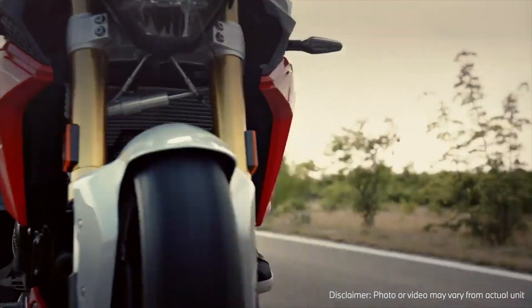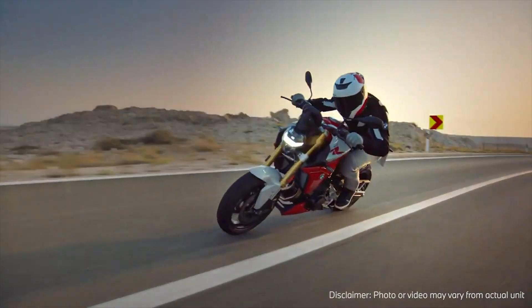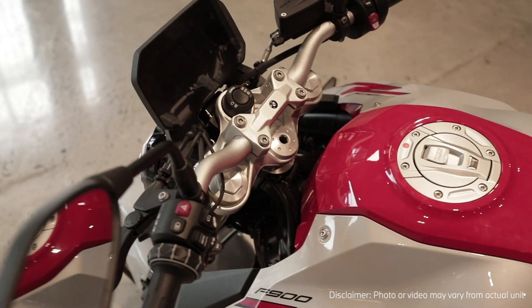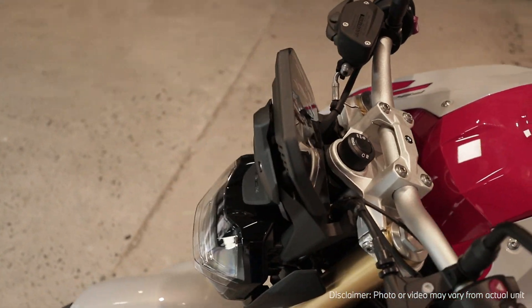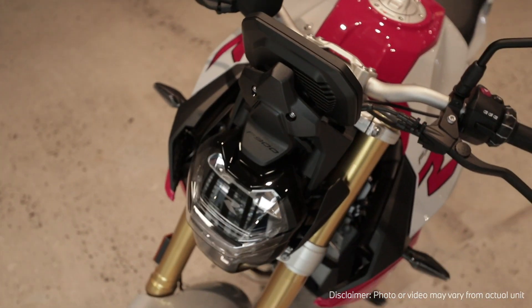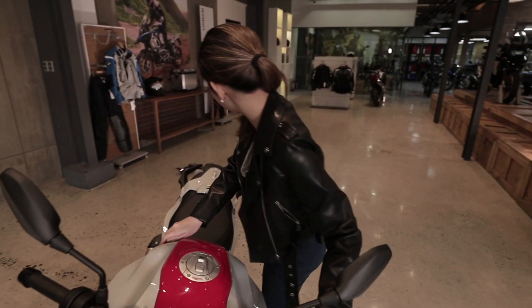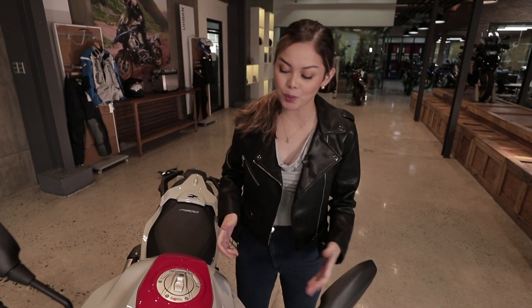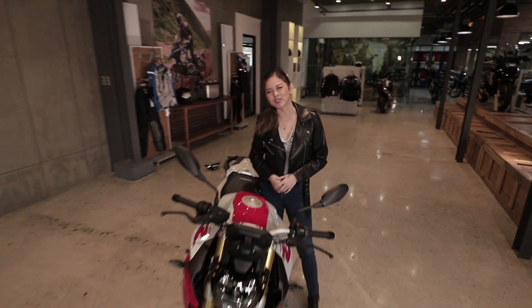It also comes in a number of stunning colors. You can pick from black, Hockenheim Silver Metallic, or Racing Red for the F900R Sporting. Pick a color that really matches your personality and passion. There's nothing more freeing than being on the road, and with the BMW F900R, that freedom is just one ride away.